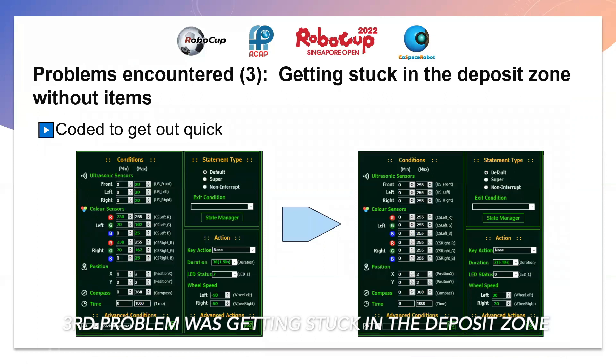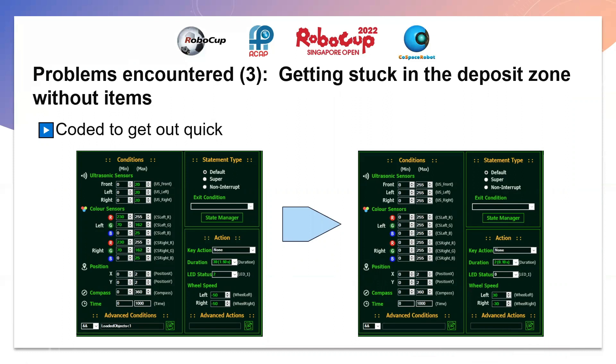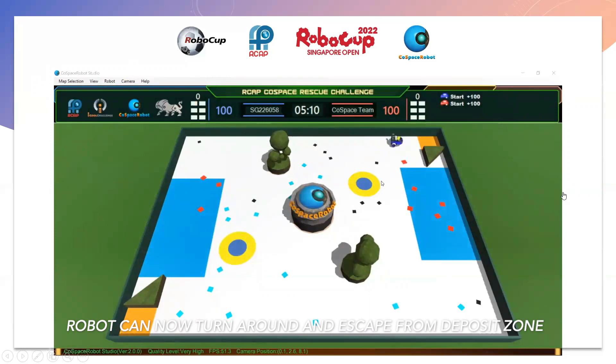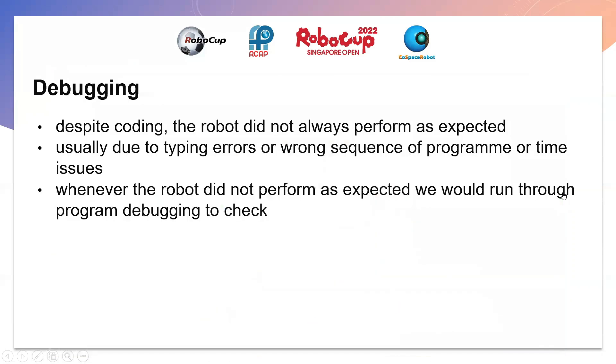Our third problem was getting stuck in the deposit zone without items. We coded the robot to get out quickly. As shown here, the robot does not have any items but has walked into the deposit zone, and it turns around to get out. Sometimes the robot did not always perform as expected, usually due to typing errors, wrong sequence of program, or time issues.